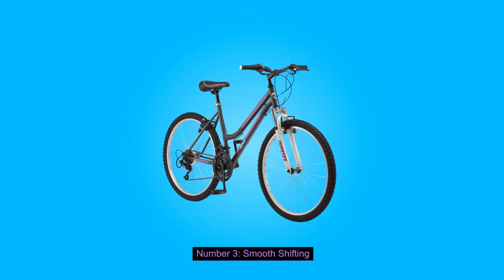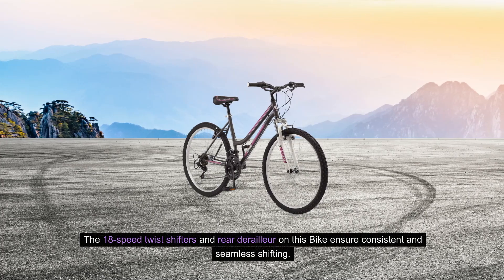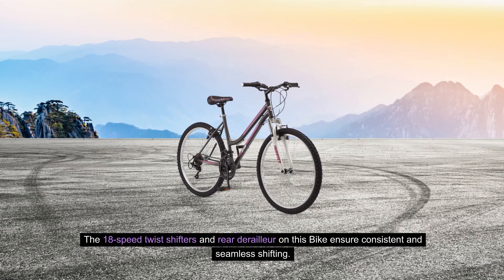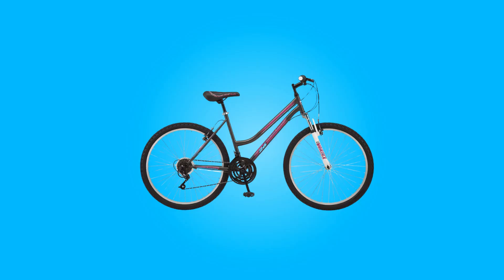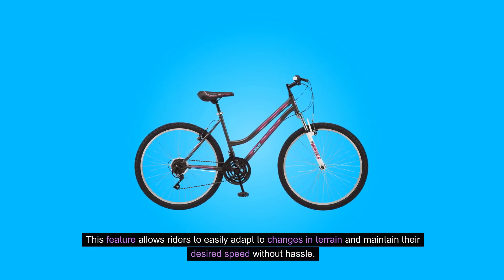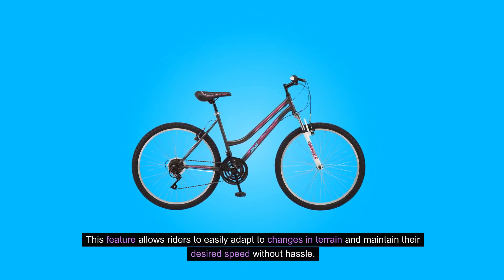3. Smooth Shifting: The 18-speed twist shifters and rear derailleur on this bike ensure consistent and seamless shifting. This feature allows riders to easily adapt to changes in terrain and maintain their desired speed without hassle.